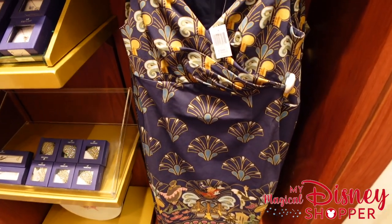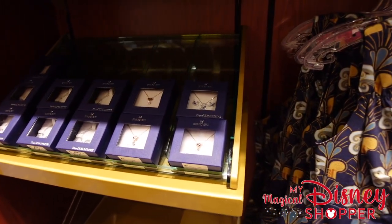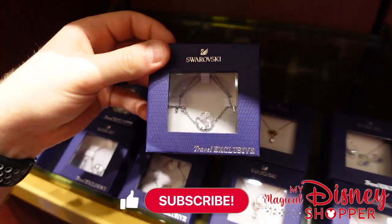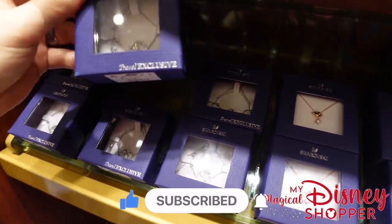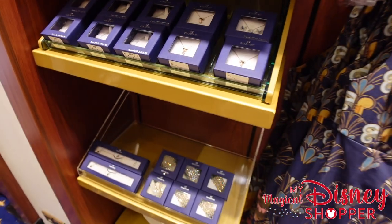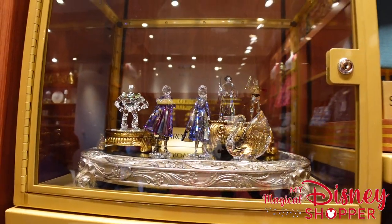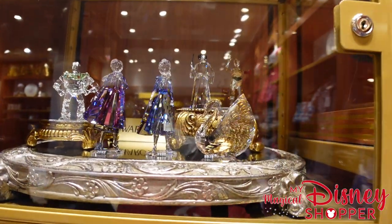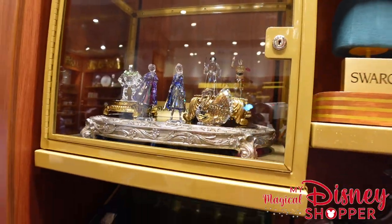Over here we have the Fantasia dress — we haven't seen that at the parks in a bit — it's $128. They also have a ton of Swarovski crystal necklaces. Travel exclusives here — these are exclusive to the ship for $107, and it's got that little globe on it like you're traveling the world. They also have some statues here that are absolutely stunning — very expensive: $360 for the Anna and Elsa, $293 for the Swan, $360 for Buzz Lightyear, and $325 for the Star Wars ones in the back.